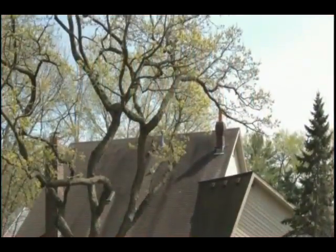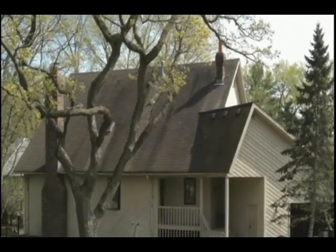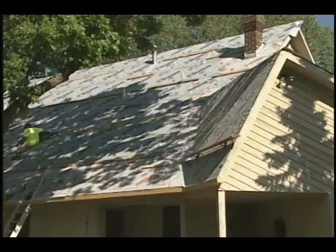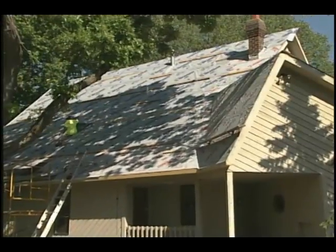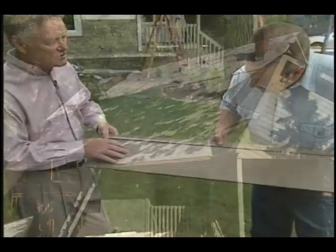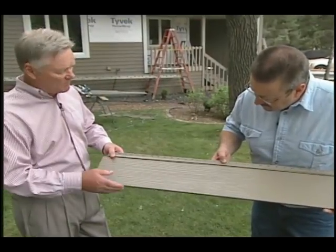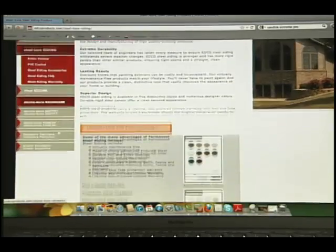Look around any mature neighborhood and chances are you'll see a number of homes whose exteriors are tired and in need of a facelift. On today's show we'll visit one such home where the homeowners recently replaced their roof only to realize that their siding needed an upgrade too. Let's begin with Joe Conacher from Edco Products as he explains the process these homeowners took for replacing the siding on their home.